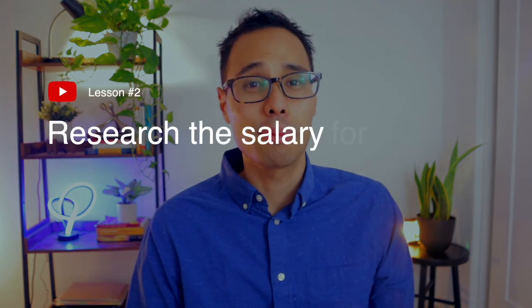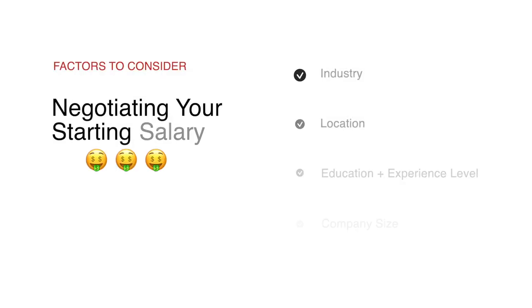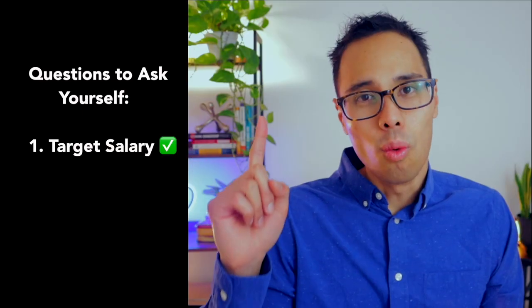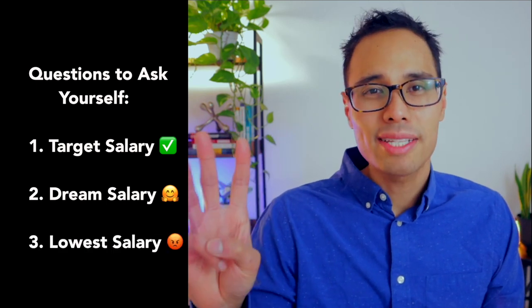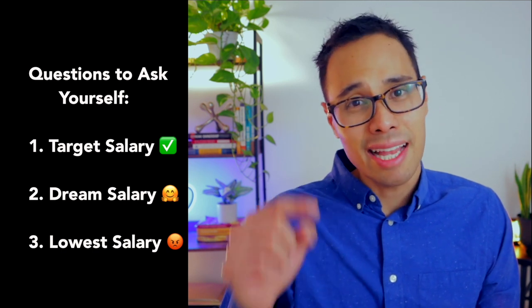But before you can negotiate your salary, you need to research what is the salary for the position and the industry you're applying to. There are quite a few factors that influence how much salary a company will give you, namely your industry, your location, education, and experience, and of course the company size. Once you've figured all this out, you need to ask yourself three simple questions. Number one, what is your target salary? Number two, what would be your dream salary? And third, what is the lowest salary that you would walk away from the job offer because it does not meet your expectations?